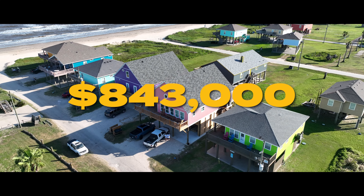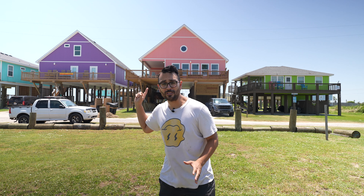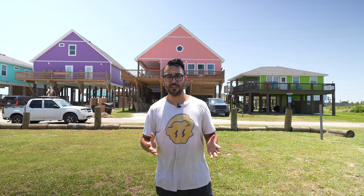This is my dream beach house that I bought for $843,000. And I'm going to show you how I bought this little beach cutie for $50,000 out of pocket on today's episode of Rob Built.